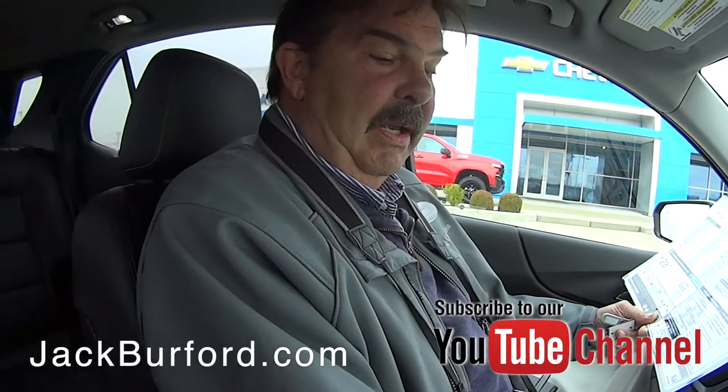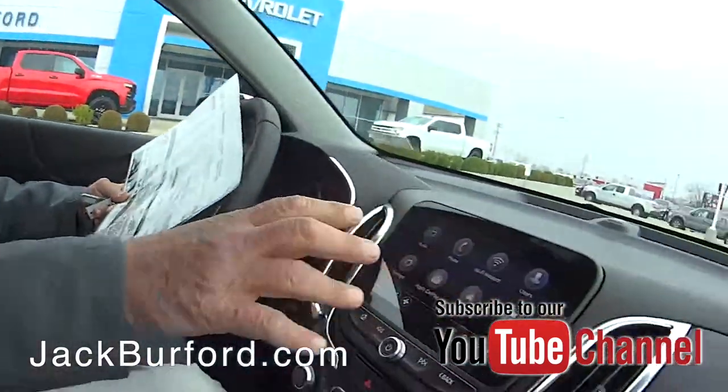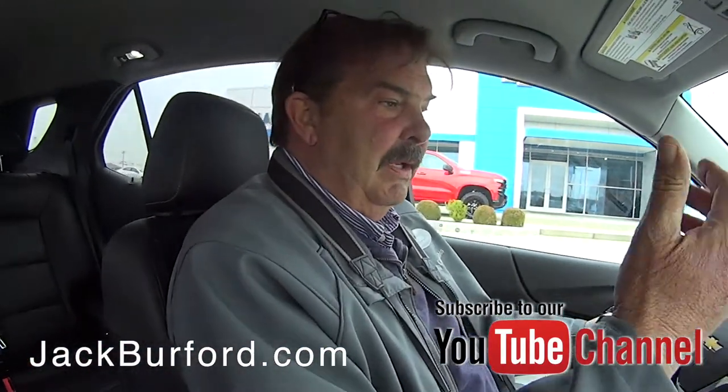This is the Premier trim, correct? It is, yeah. So it's got heated leather, side blind zone monitoring, rear traffic alert, and ultrasonic parking assist sensors in the back. It's loaded up.